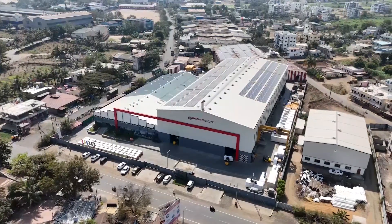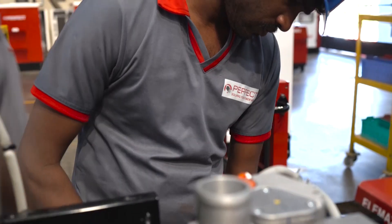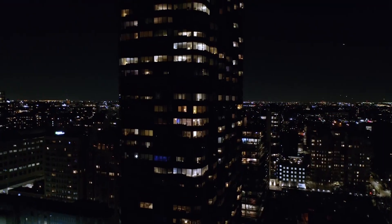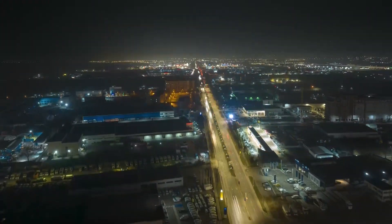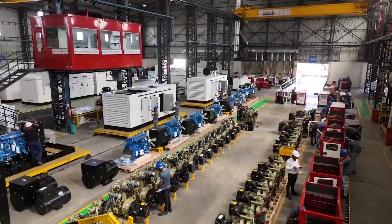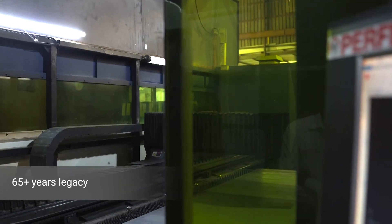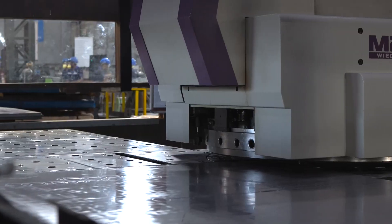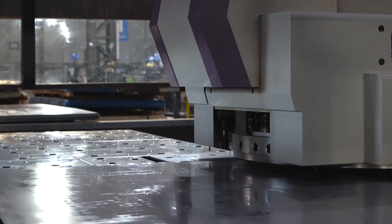For over 65 years, our company has been synonymous with power solutions — not just the kind that illuminates homes, but the kind that fuels progress, drives industries, and empowers dreams. Since our incorporation, we have continued to build upon this legacy of excellence, evolving with the times to meet the ever-changing demands of the modern world.